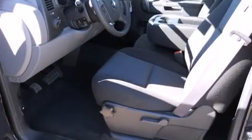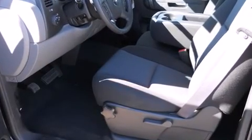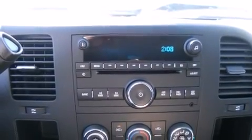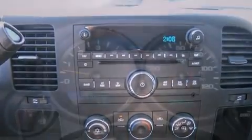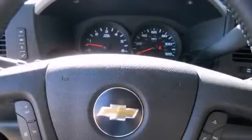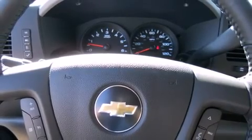Well-tuned suspension and stability control deliver a spirited yet composed ride and drive. This model accommodates six passengers comfortably and provides features such as delay-off headlights, a tachometer, a front bench seat, power door mirrors and heated door mirrors, and much more.